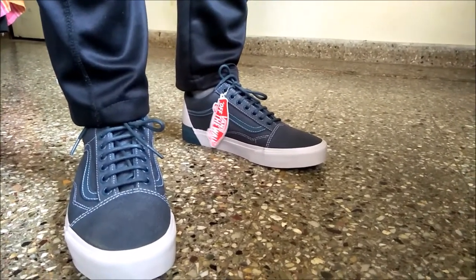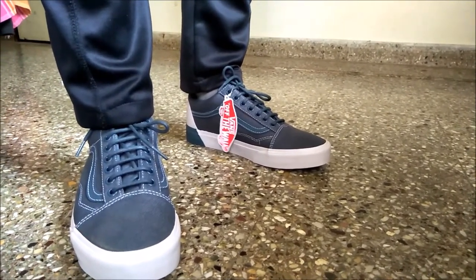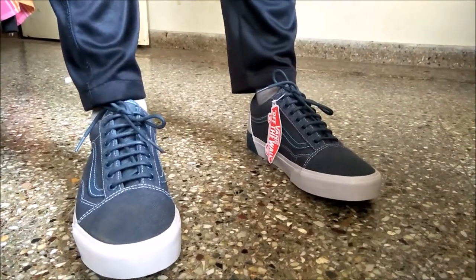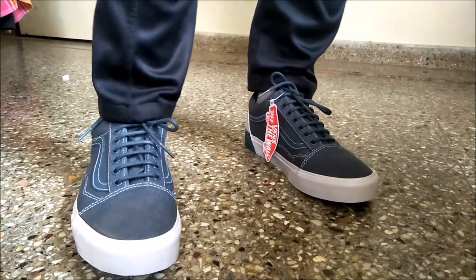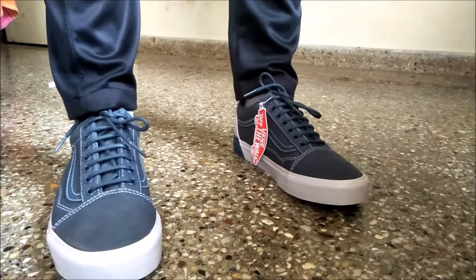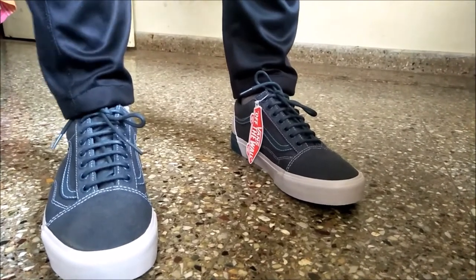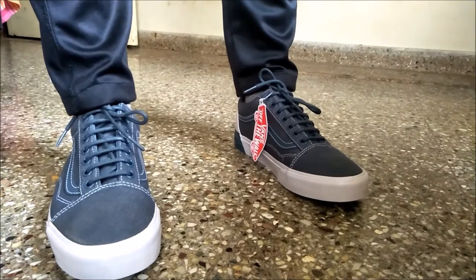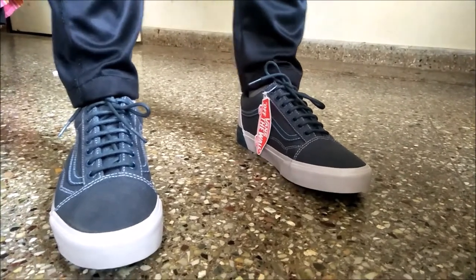I'll be giving away one of these shoes to our subscribers. Comment down below if you like these shoes or anything related to them, and we'll select one winner and give away one pair of these shoes to you absolutely free. Please like, subscribe, share with your friends — thanks!